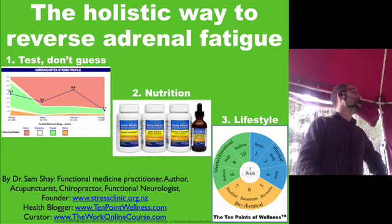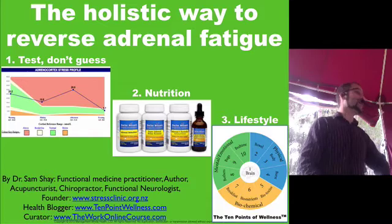The summary of how to treat adrenal fatigue is testing, nutrition, and lifestyle. That's what it boils down to — a three-step process.